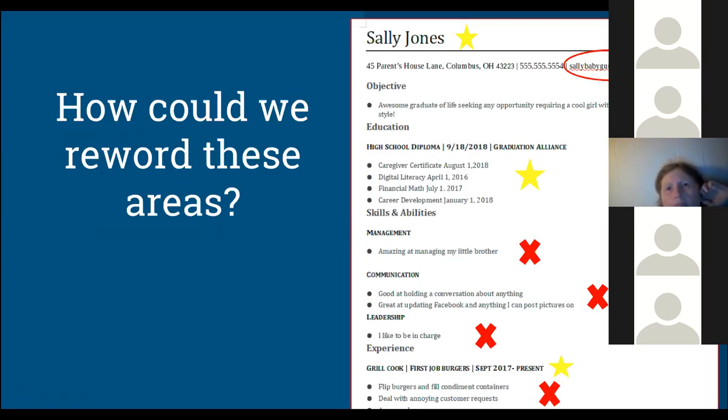Moving down to skills and abilities — this is a skills-based resume for someone who maybe doesn't have a lot of work experience. Under management, 'amazing at managing my brother' isn't quite right. You could use that experience but state it differently — something like 'experience with management both inside the home and while working with others.' Focus on experience from a club, a class, or working in a team. Stay away from 'little brother' and lean toward a professional-sounding skill.